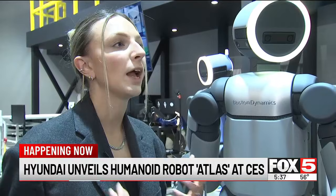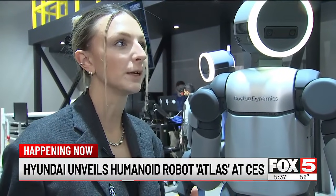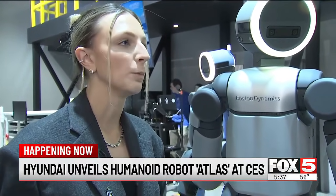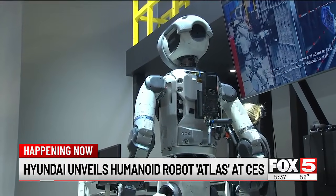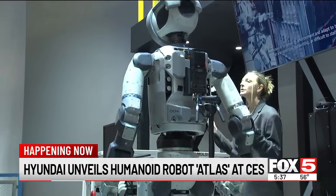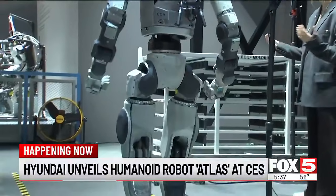Any jobs where there's heavy lifting, taxing labor, also done in really high-temperature environments, Atlas can help out with. With the water-resistant exterior, Atlas is designed to be deployed in factories soon and can work coherently alongside people.